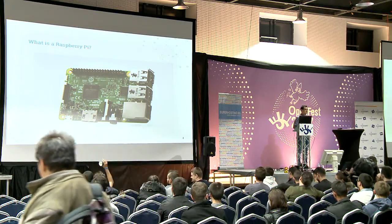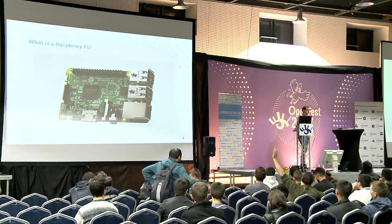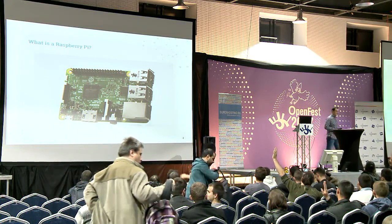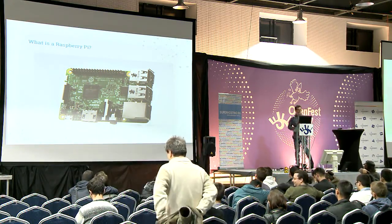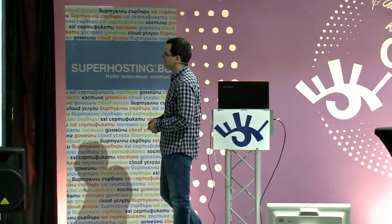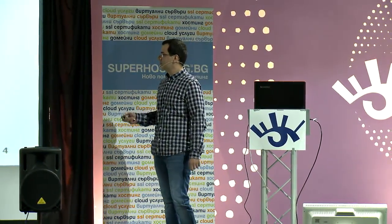First of all, let's see how many of you know what a Raspberry Pi is. A lot of people. How many people are using Raspberry Pi daily? Okay, not so many. So a quick overview of Raspberry Pi for those that didn't know about this piece of hardware.